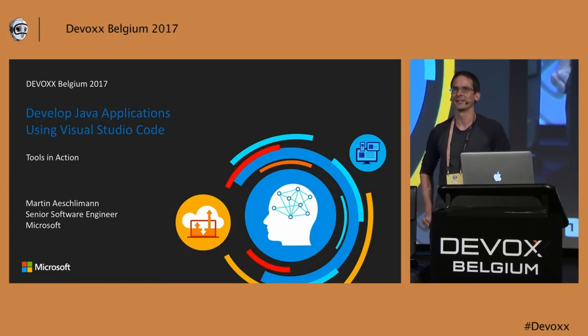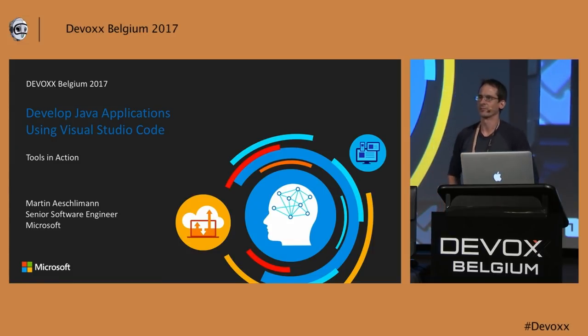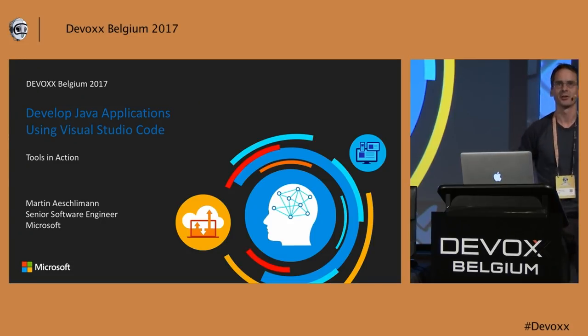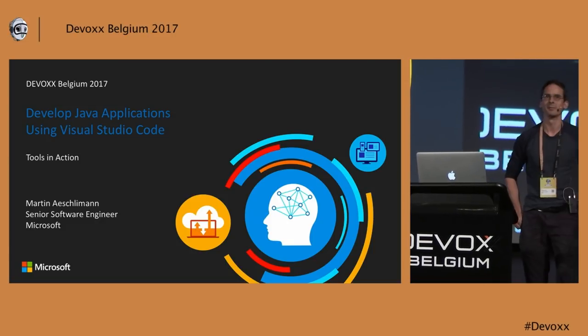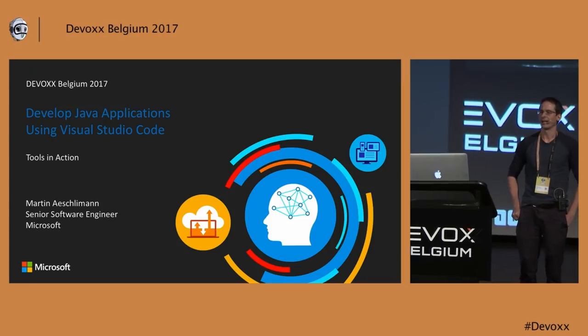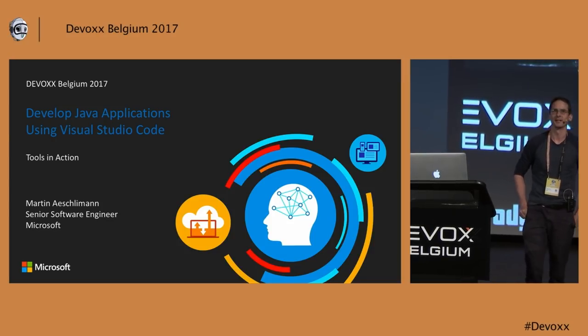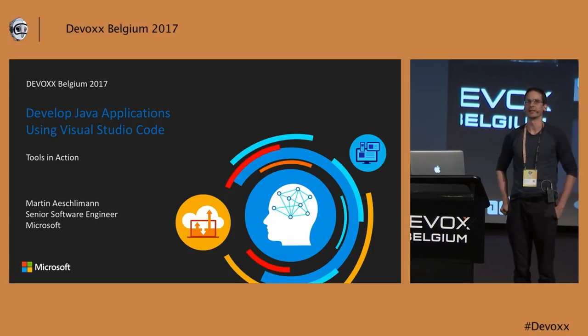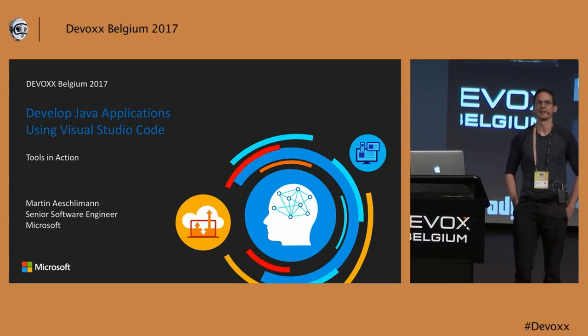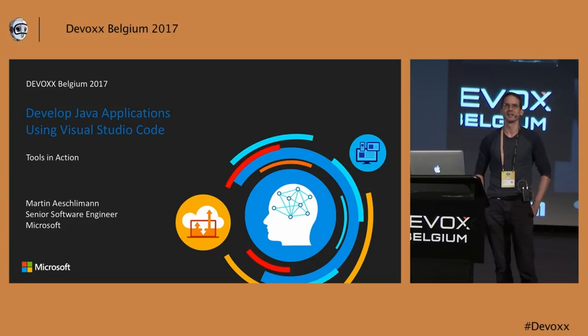Hi everyone, good evening. My name is Martin. I work in Zurich for Microsoft. I'm part of the Visual Studio Code team. We are 10 people in Zurich and 10 people in Redmond. I want to show you some of the latest developments of Visual Studio Code, but also of the Java extension, which has recently got a lot of attention.